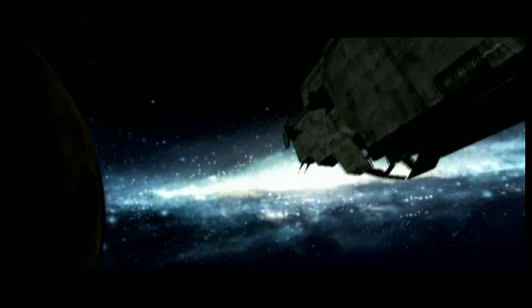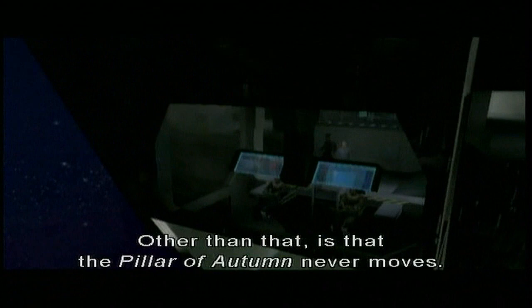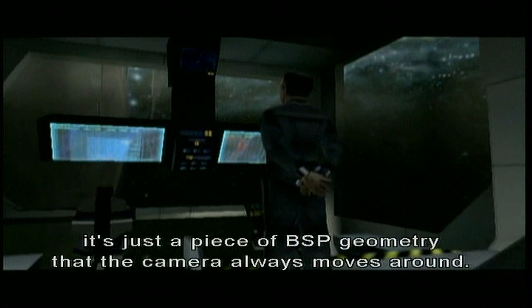Hi, Marty. Jason has a deep, rich, manly voice. Yes. Here it is, opening scene. What do you think? Well, since it's been a while since I've seen this, the really funny part about all the stuff with the Pillar of Autumn is that Paul Russell built it in like four minutes. And the Pillar of Autumn never moves — in this cinematic and others it's just a piece of BSP geometry that the camera always moves around.